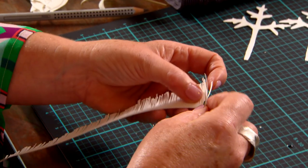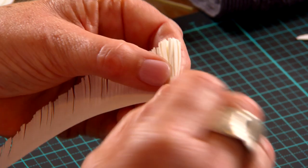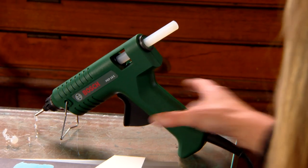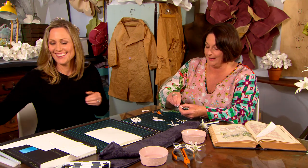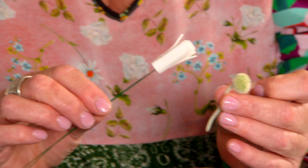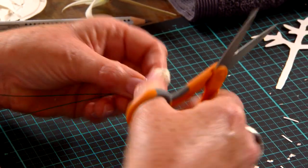The next step is making the stamen using a roll method. I use a glue gun because it's instant gratification — I don't have the patience sometimes for glue to dry. The stamen gives us a base to then stick our petals.